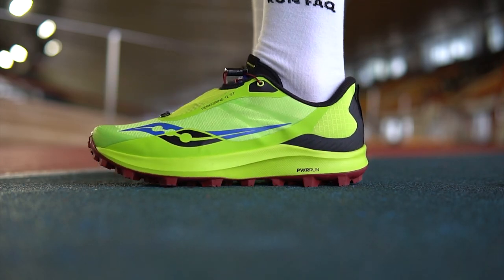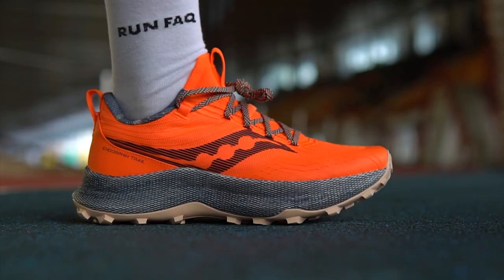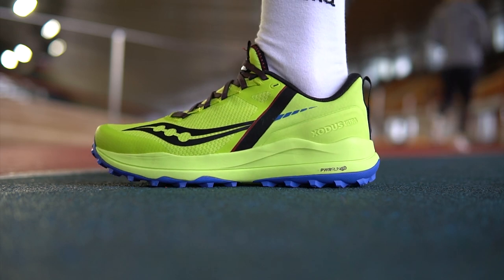Sokani has six models of trail running shoes. Different models suit best different trails because of unique features and technologies. Let's try to break this all down.